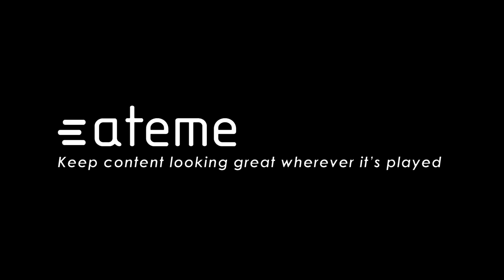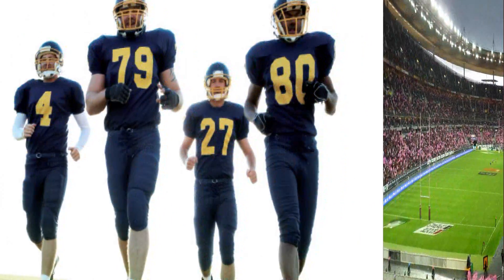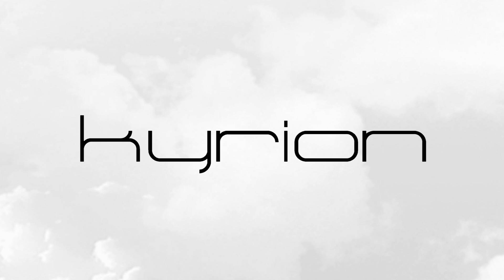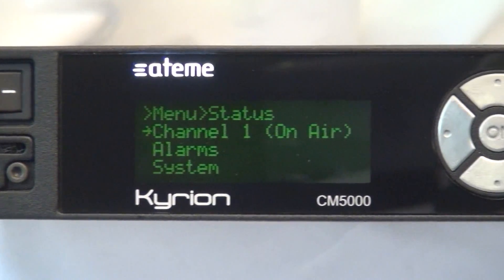As a video compression leading company, ATEM is dedicated to providing the best MPEG-2 and MPEG-4 contribution encoders to professionals that need to deliver high performances every day. ATEM is proud to introduce its fourth generation of Kirion contribution encoder, the new CM5000.